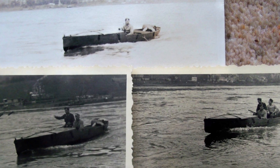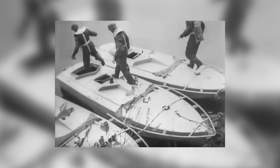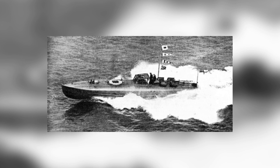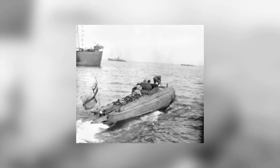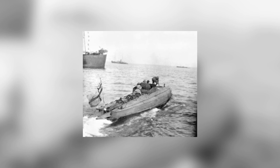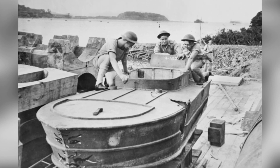During World War II, the Germans had a similar idea called Linsen. These were fast boats packed with explosives and operated by just one person. They were used in pairs, with one boat controlling the other. The operator would steer the boat close to the target and then jump out, and the control boat would guide the suicide boat using a radio link. They tried using suicide boats in different ways during World War II, but they didn't achieve any significant success.